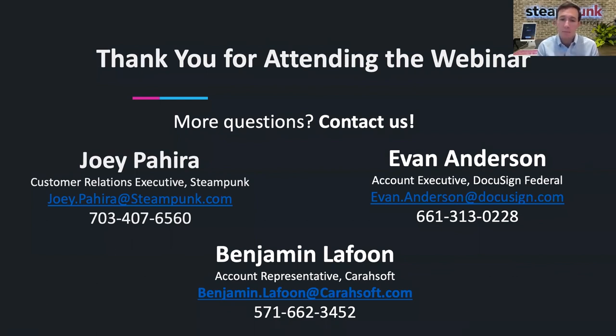With that, we've got a couple minutes, so Evan, I might hand it over to you to allow you to introduce yourself. Thank you, everybody, for the time this afternoon. My name is Evan Anderson. I'm the account executive at DocuSign and support HHS. The question is: are modifications tracked as separate actions from the original contract? How about requests to exercise options?